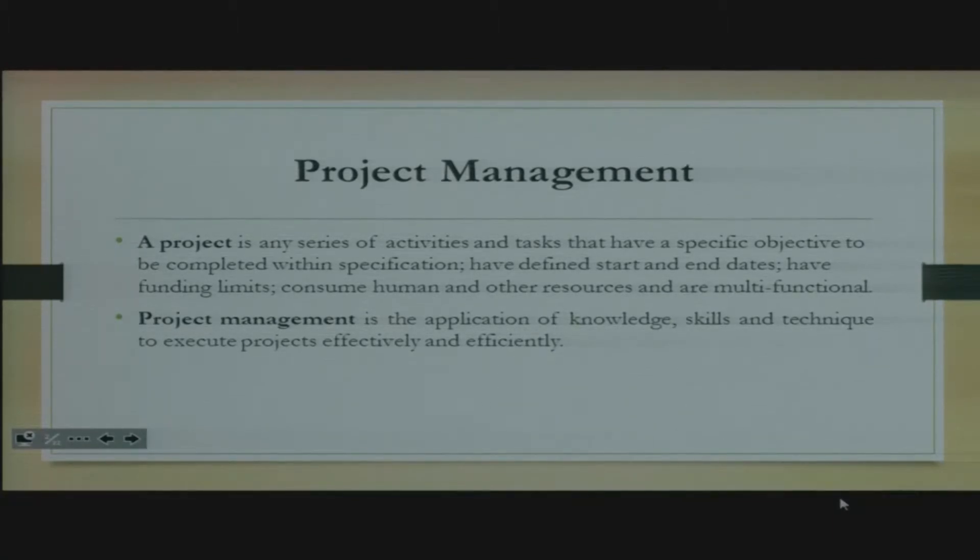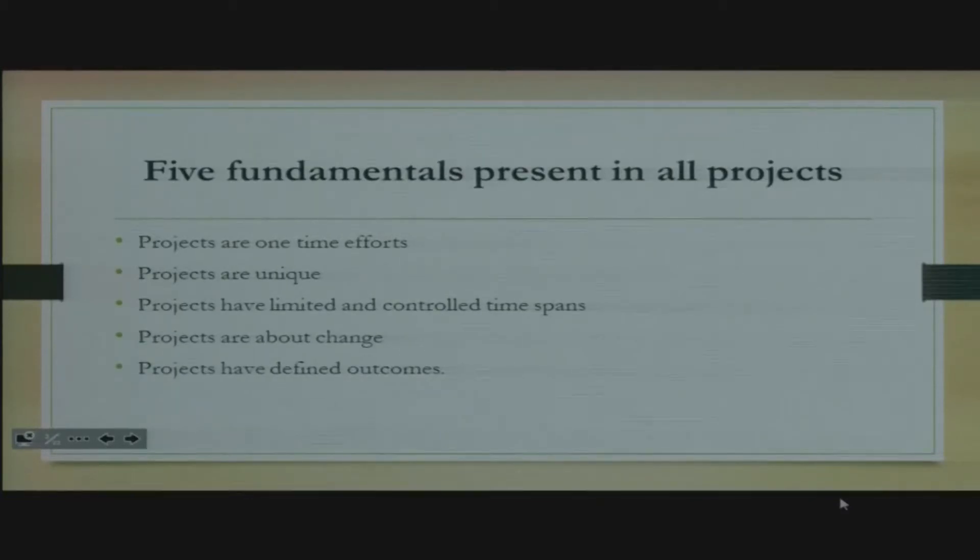Let's look at the definition of project management. Project management, on the other hand, is the application of knowledge, skills, and techniques to execute the project effectively and efficiently. From this definition, we can come up with some statements that explain what a project is — we call them fundamentals that are present in all projects.